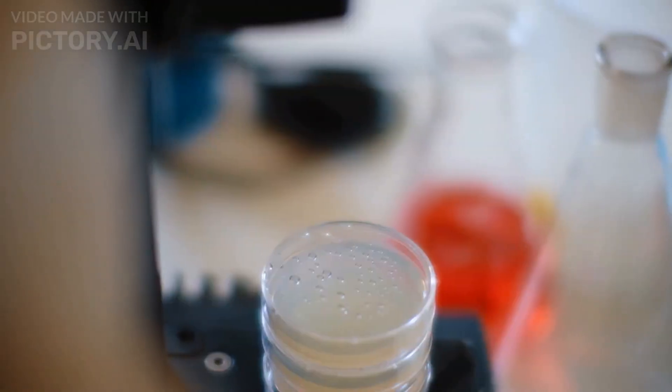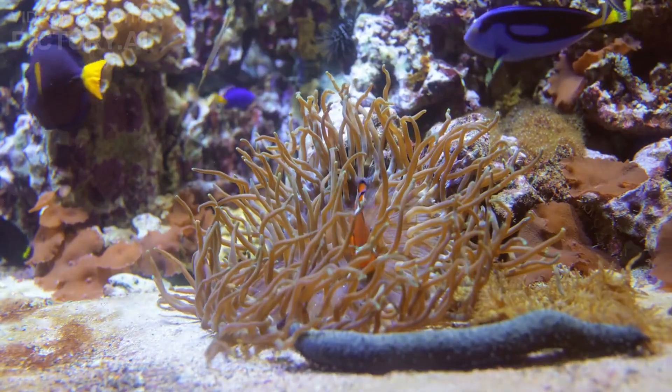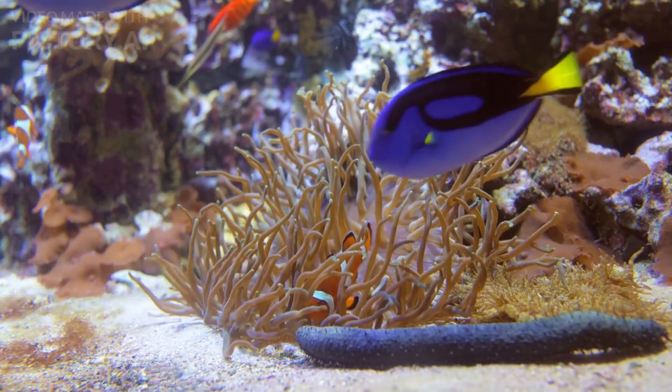Number 9: Blobfish. The blobfish is a deep sea fish that has a distinctive gelatinous appearance. It is often called the world's ugliest fish, but its unique features have made it a popular internet meme.